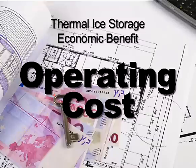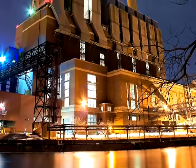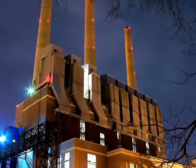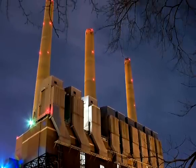The second benefit is operating cost. Power at nighttime is much cheaper than power during the day, and ice storage can dramatically reduce your operating cost for the life of your building.